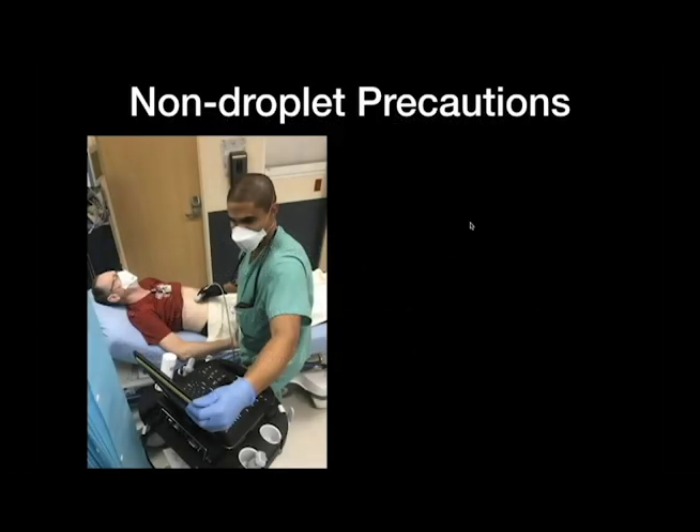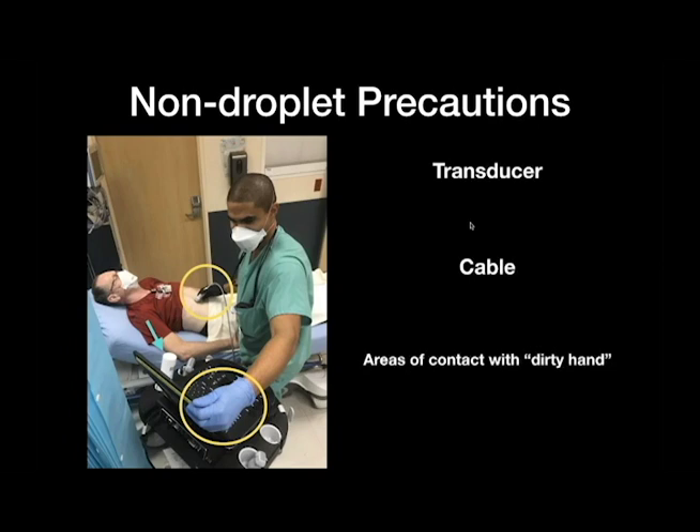This picture demonstrates one of my residents performing a scan on a patient with non-droplet precautions — no active CPR, no intubation, patient not actively coughing, and all patients are masked. I purposely put two colored gloves on him to indicate that one hand is considered dirty and one hand is considered clean — when touching the screen or making adjustments with the ultrasound system, that area is considered clean. After he is finished with this exam, he cleans the transducer, the cable, and anything else that comes in contact with either the patient or if he uses his right hand or dirty hand to touch the ultrasound system. This is our standard operating practice to reduce the chance of fomite transmission.